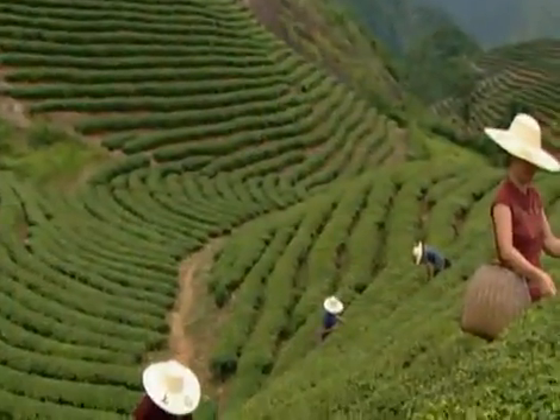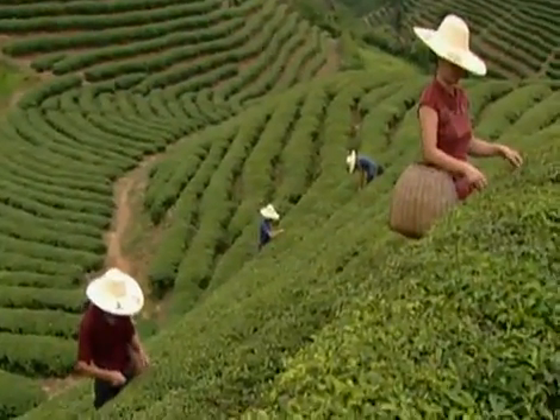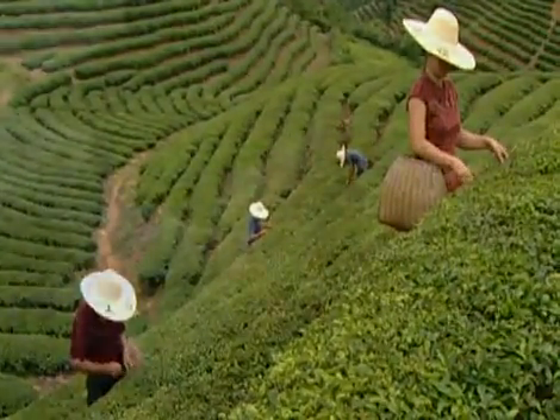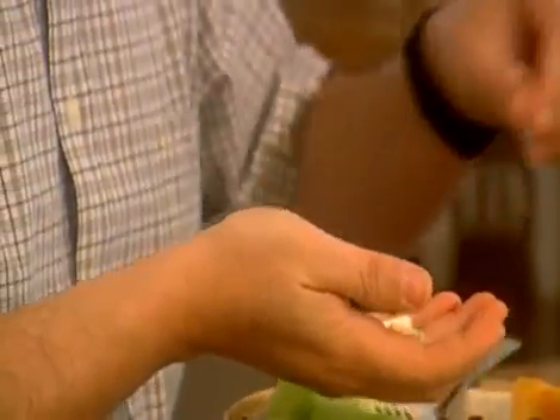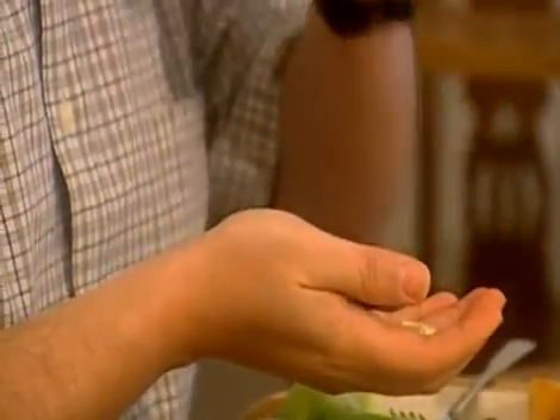Just because a product contains a particular raw ingredient doesn't mean it contains those active chemical compounds that offer the stated benefits. In some plants, it's a certain part of the leaf harvested at a specific time of day during a particular part of the year. In other cases, it could be the root or the stem. It's also important to ensure that these ingredients are passed to us in a form that our bodies can actually use.